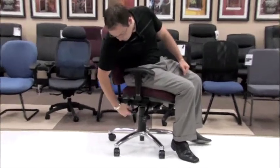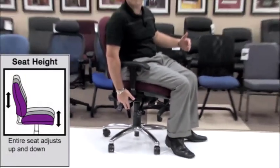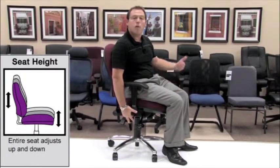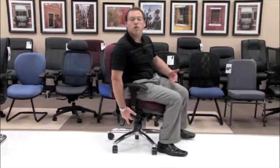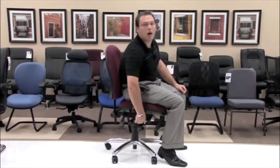The lever right in front is your seat height adjustment lever, which allows you to raise or lower the chair. To lower the chair, simply take the lever and push up while seated; this will bring you down to a desired height. If you've gone too low, simply raise yourself out of the chair while holding the lever and raise yourself back up.